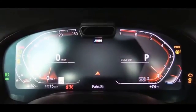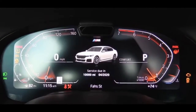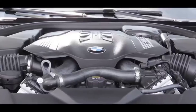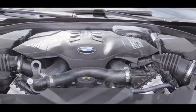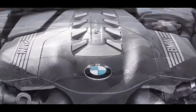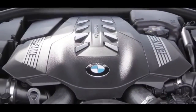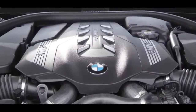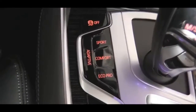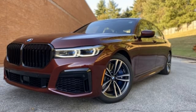For Europeans, the most interesting version, judging by sales so far, is the 730d with 265 horsepower and 620 newton-meters. The same 3.0-litre 6-cylinder diesel engine also runs the 740d, but with two turbines that allow 320 horsepower and 680 newton-meters.